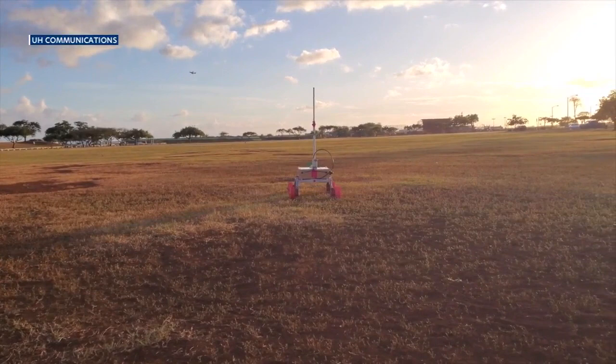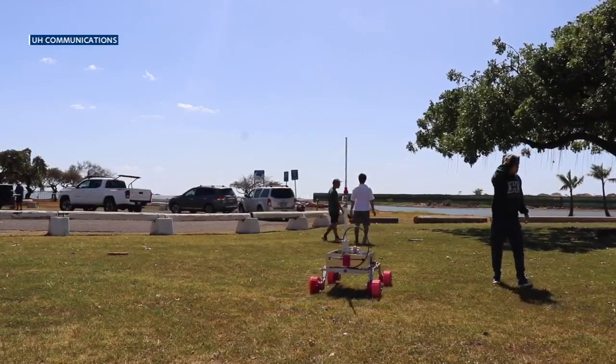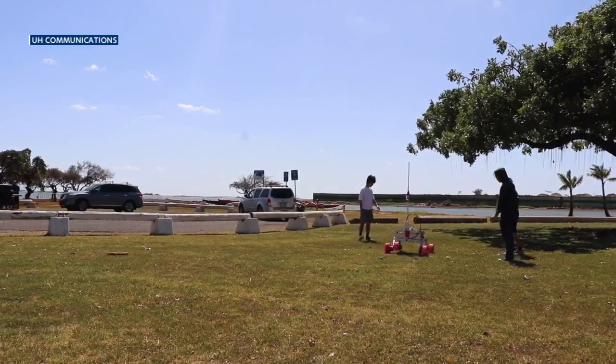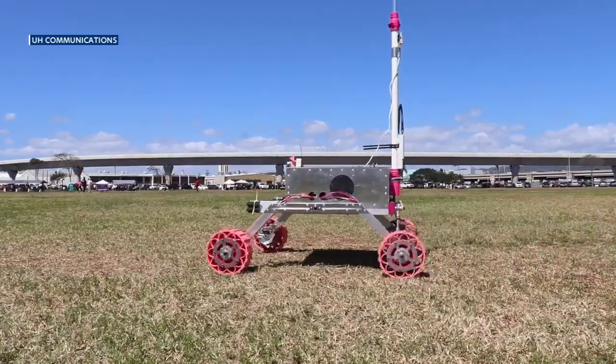The next challenge for the UH Manoa team to get to Utah is funding. They need to purchase air tickets for the whole team, and shipping the rover is another challenge — the batteries are hard to ship through TSA, making it tricky to get the roughly 100-pound rover to Utah. It's looking like about $1,000 to ship the crate securely, and shipping the people will take another $15,000, for a total of about $16,000.